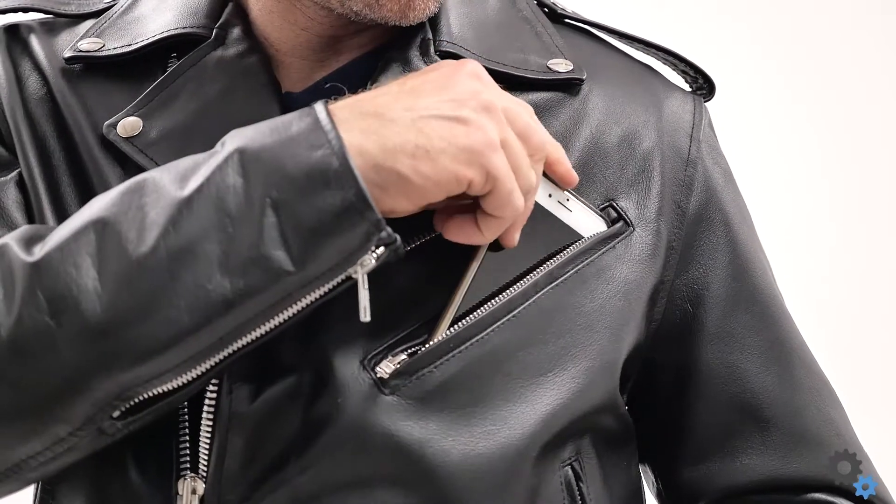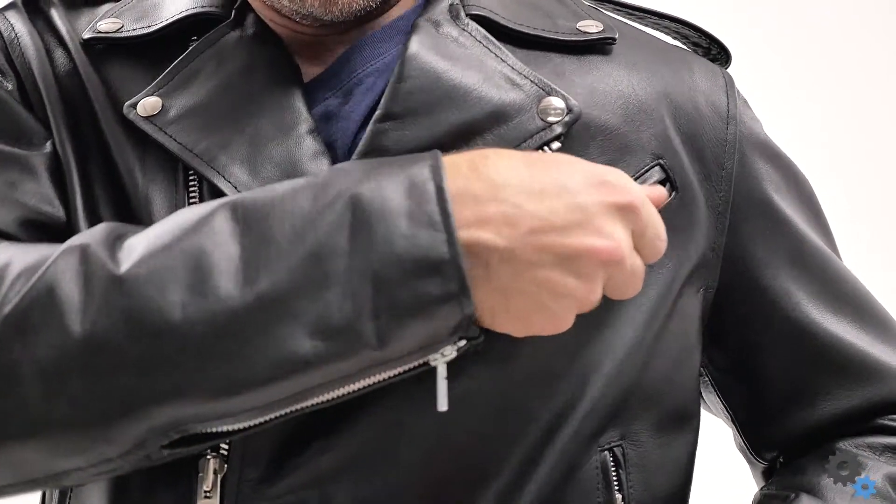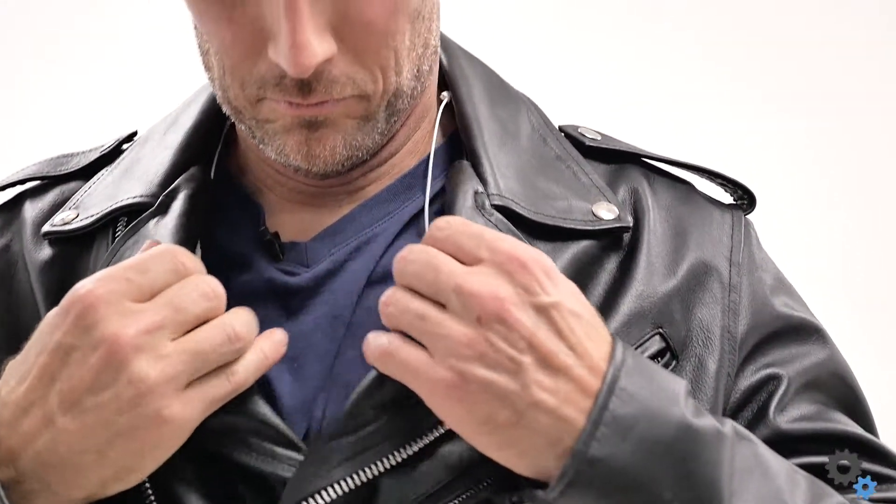The phone pocket is really easy to reach and get into, which is great. And Viking managed to make a headphone system that lets you feed your headphone wires from the phone pocket all the way through the collar, so you don't have to worry about them dangling while you're riding.